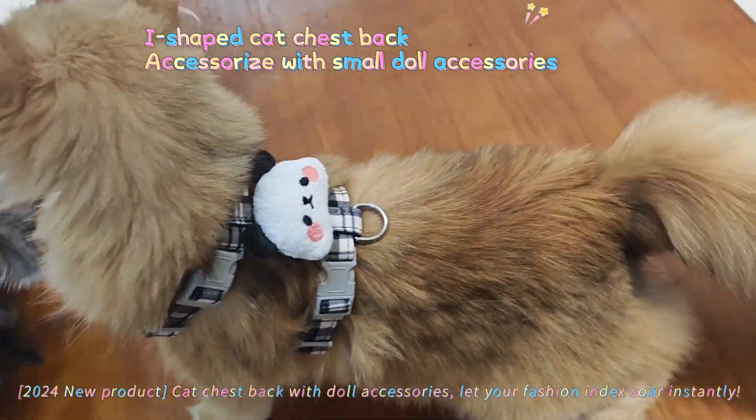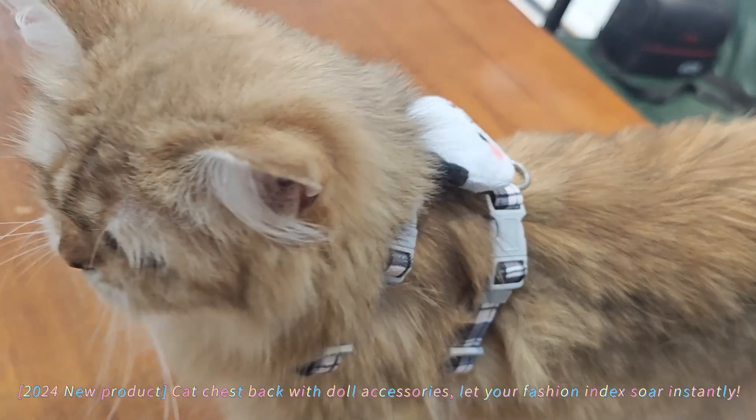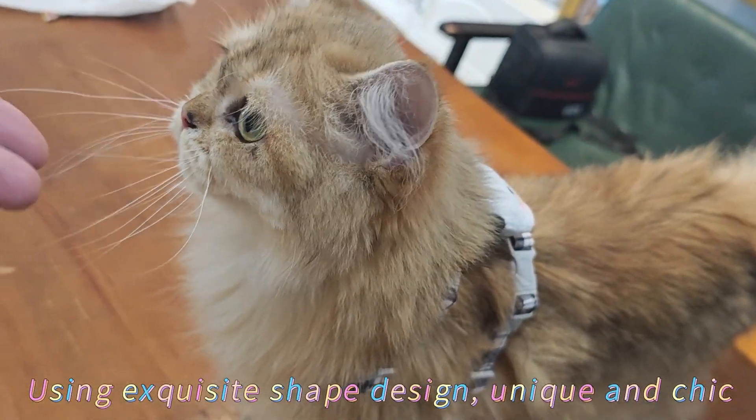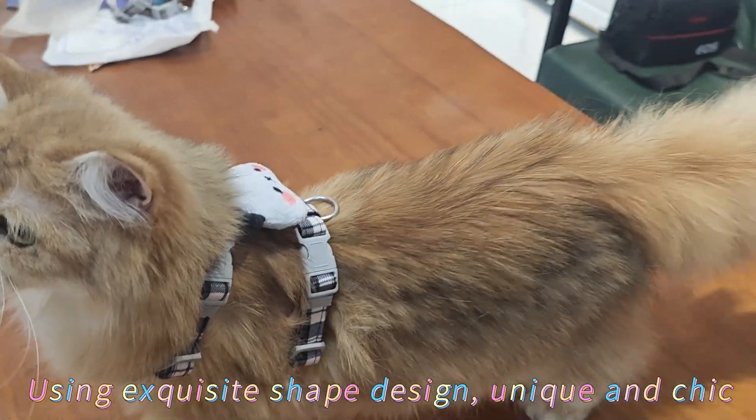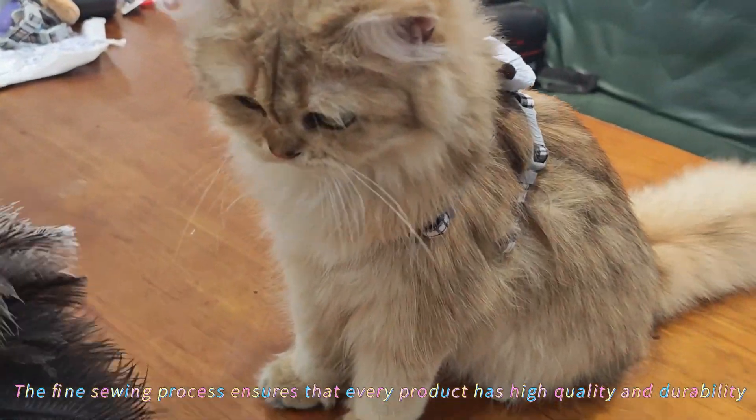2 to 4 new products can transfer back with doll accessories, lighting your fashion index instantly. Using exquisite shape design, unique and chic, the fine sewing process ensures that every product has high quality and durability.